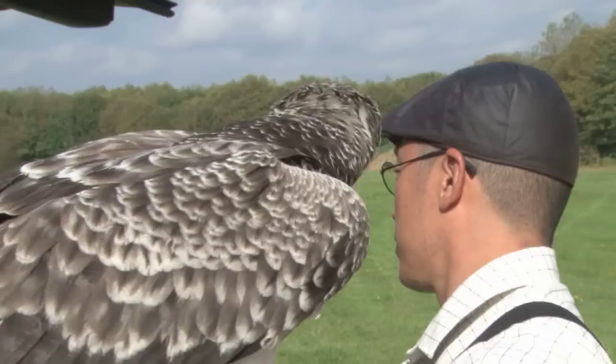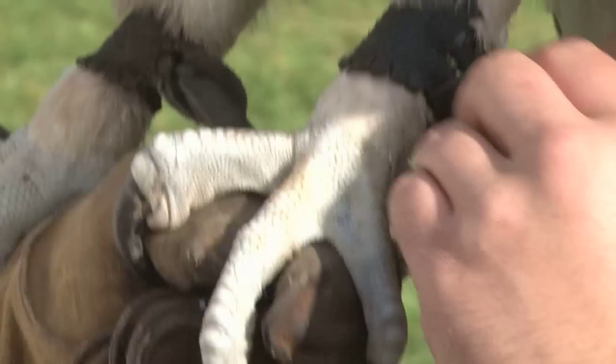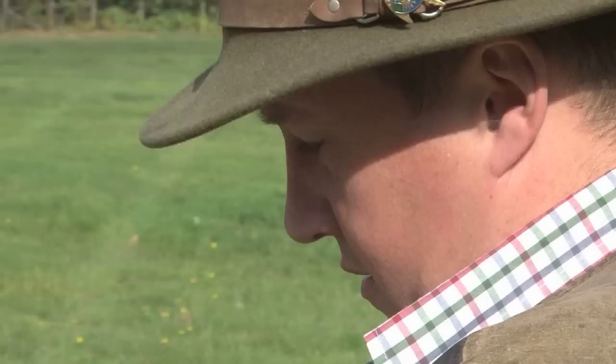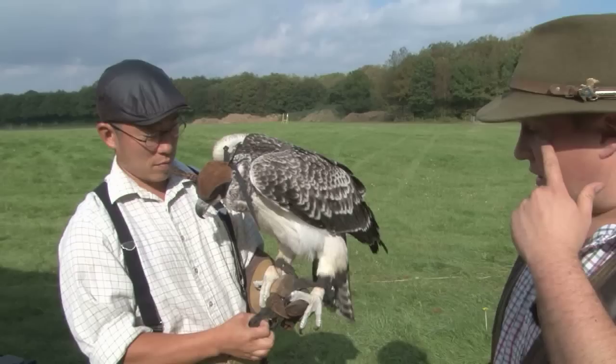First up is the young Marshall Eagle. This is a young male Marshall Eagle from this season, so he's just in the initial stages of his training. Obviously he's not a native of Europe or the UK — this is an African Eagle. He was hatched and raised over here.